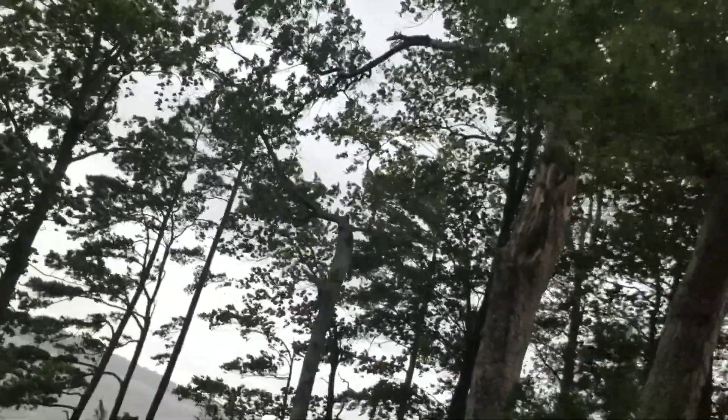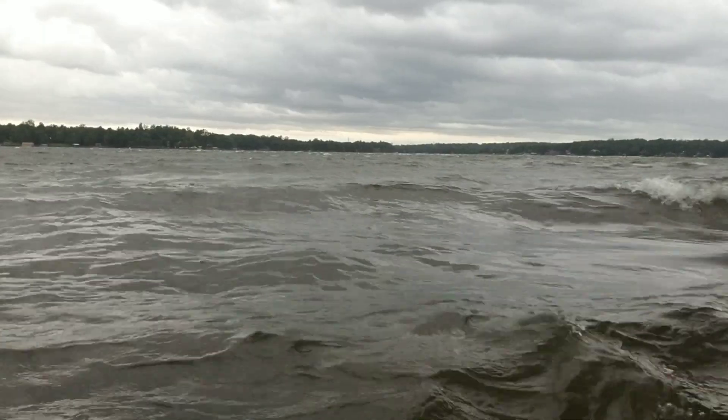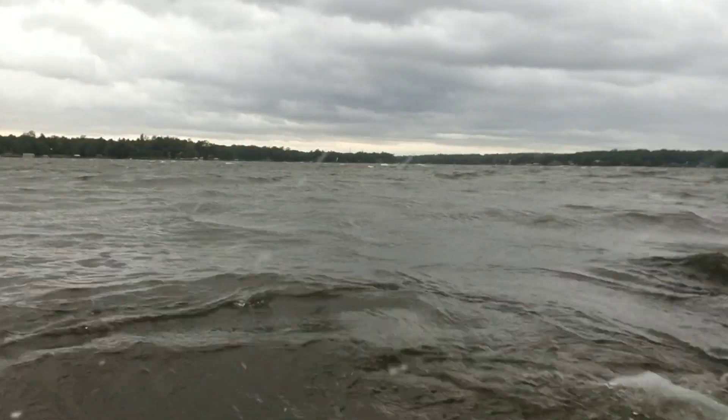Our first little bit of rain here — Hurricane Florence coming at us. It's just starting to rain. I'm gonna walk down to the beach here. I'd say it's probably 30 mile an hour winds. Supposed to be worse tomorrow night.